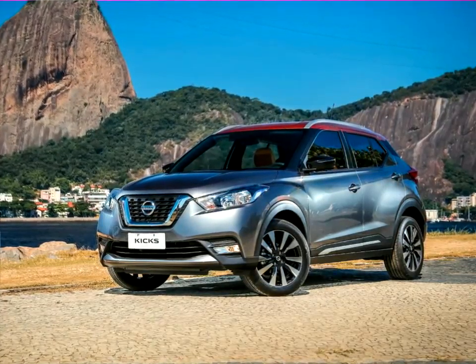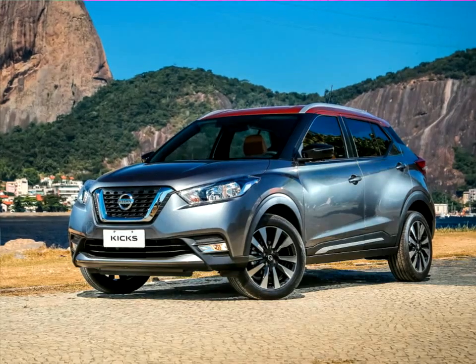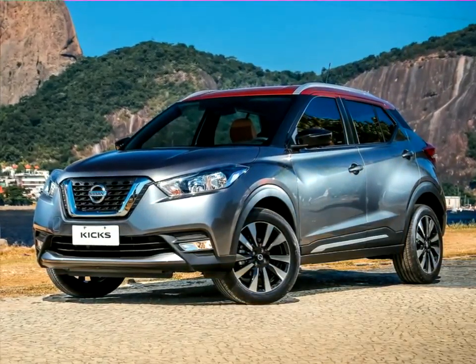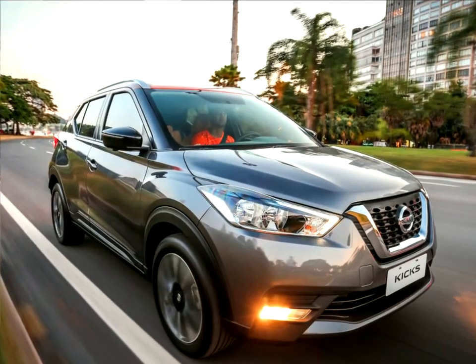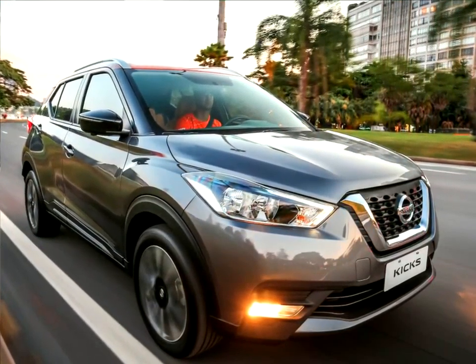Nissan's global leadership in the crossover segment will be further strengthened by the arrival of the all-new Nissan Kicks. The production Nissan Kicks retains the basic design cues taken from the Kicks concept, first shown at the Sao Paulo Motor Show in 2014, and is a stylish crossover built for busy city dwellers to tackle everything the city can throw at it.